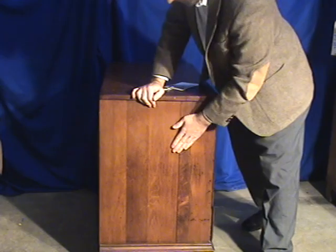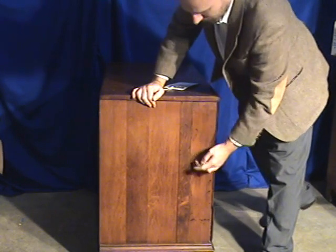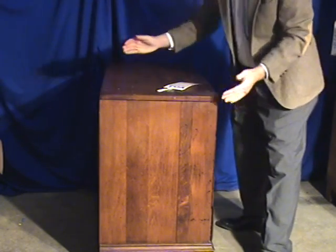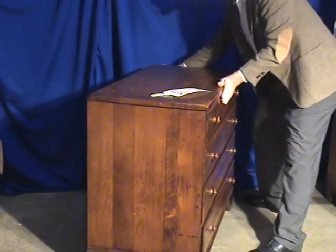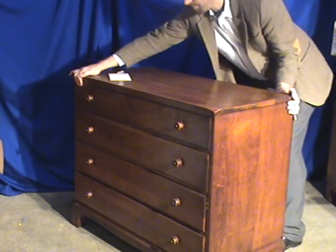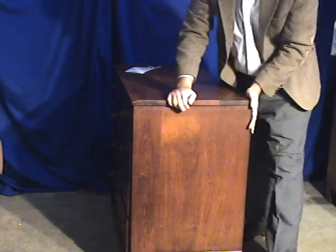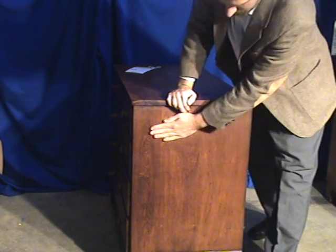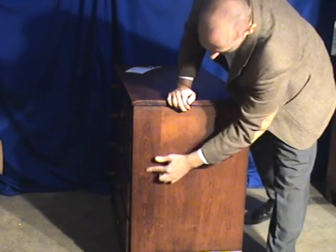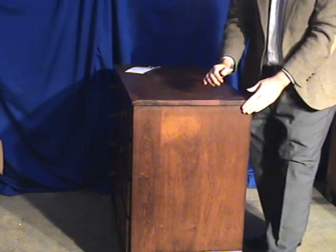Look at the left side — solid wood panel. There's a little bit of separation here that we're going to mend, but it's not going to go anywhere. On this side, the characteristics are excellent. Really nice wood features with all these swirls. It's a very well made cabinet.